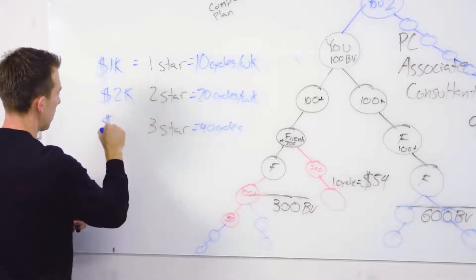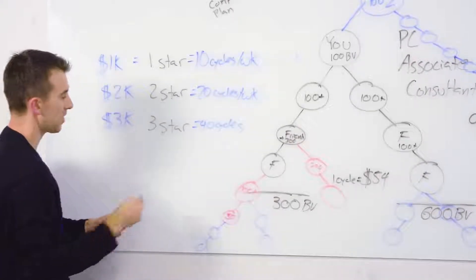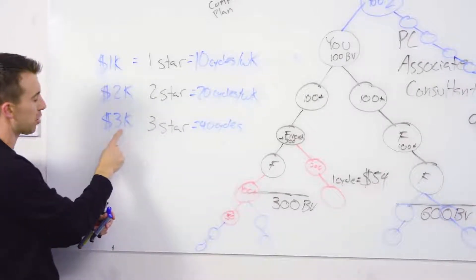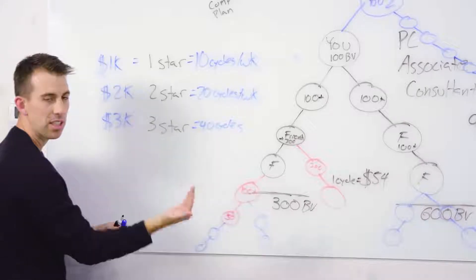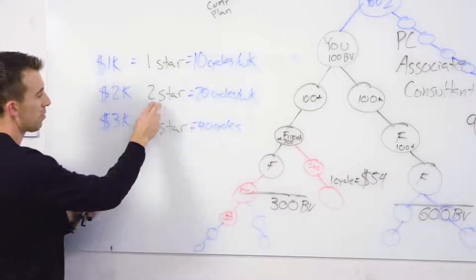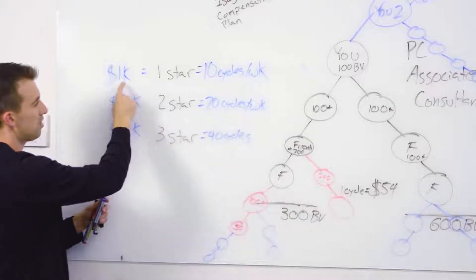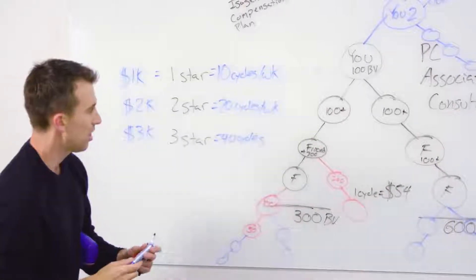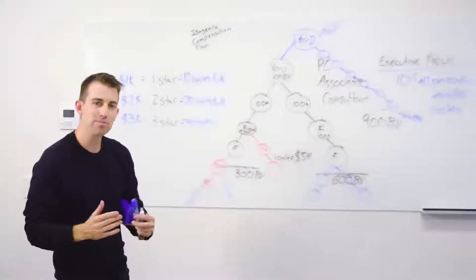The one-star bonus is $1,000. The two-star bonus is $2,000. The three-star bonus is $3,000. For example, when you hit 40 cycles for the first time as a paid-as executive — three-star golden circle — we pay out $1,500 the first week you hit it and $1,500 the second week you hit 40 cycles (doesn't have to be consecutive). Same structure for two-star: $1,000 then another $1,000. For one-star: $500 then another $500.